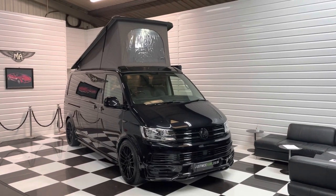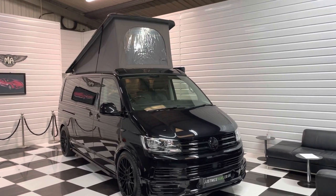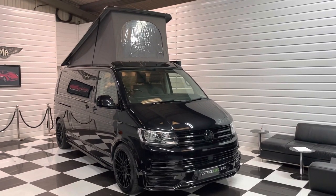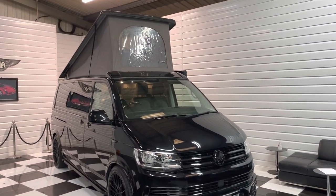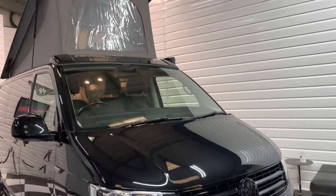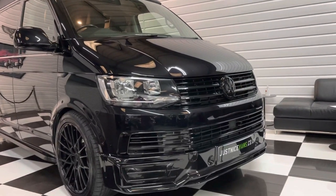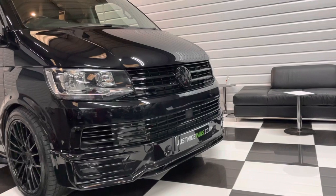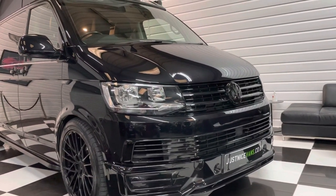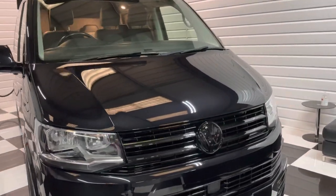Hi, it's Andy at Martin Atkinson Specialist Vans. Today we're going to take you around this 2018 Volkswagen Transporter Shuttle that has had a full camper conversion professionally done. We supplied it to the camper converter nearly a year ago, they've converted it and used it themselves, and now it's come back to us. We got a really good spec to start off with — we've done a full styling pack on this one, with the Sportline front and rear spoilers and full gloss black pack.